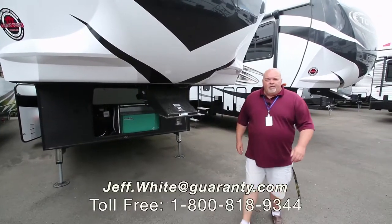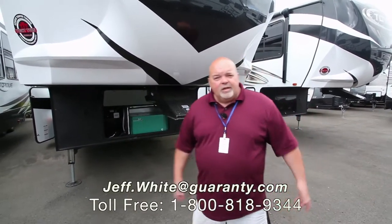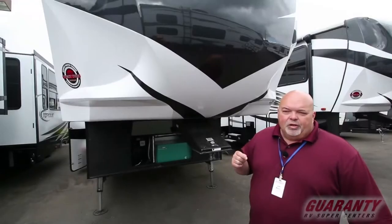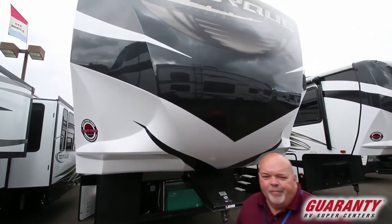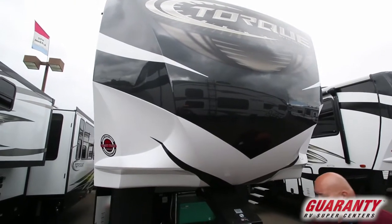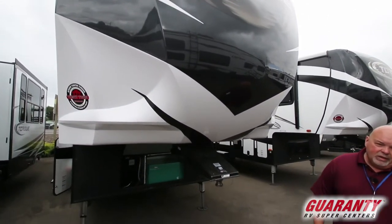Good morning everybody. My name is Jeff White here at Guaranty RV. It's Monday morning. I'm here to show you this Heartland Torque fifth wheel toy hauler. It's a 365. This is a 2018.